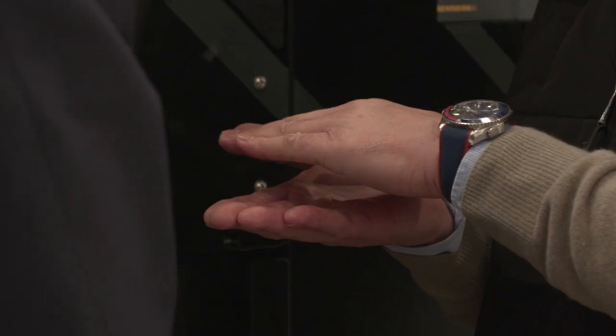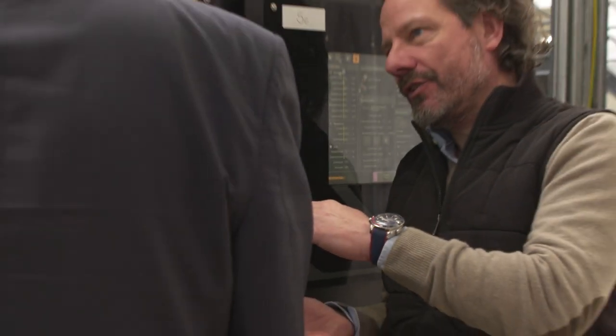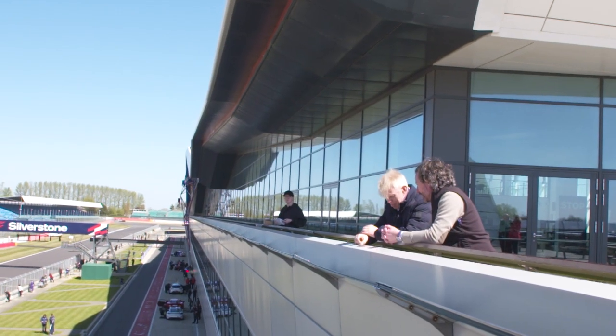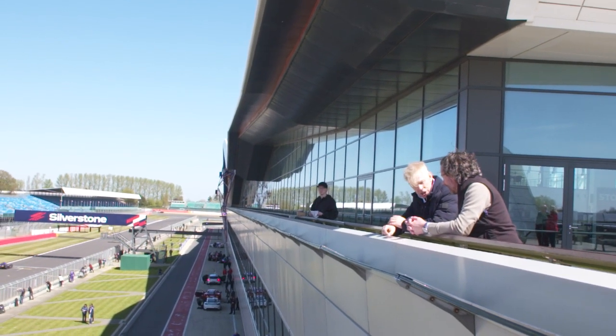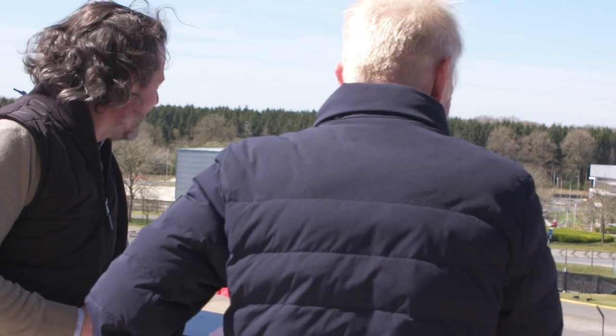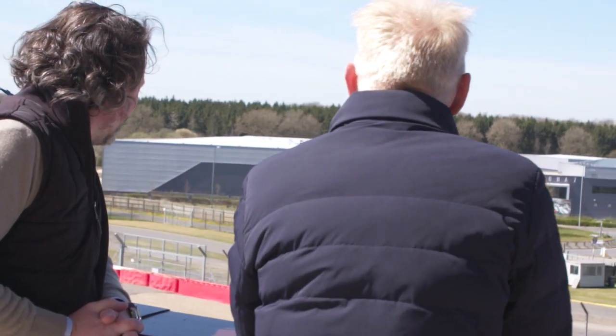The industries we're focused on — and we're always keen to say we're not limited to those we identify, we're always interested in new opportunities where additive can play a valuable part in solving problems — but our target sectors are the high-value, lower-volume areas where there are genuine benefits to be gained from additive manufacturing as a solution. So we're looking at space, aerospace, automotive, motorsport, consumer goods, and consumer electronics, which are starting to come into play with new materials.